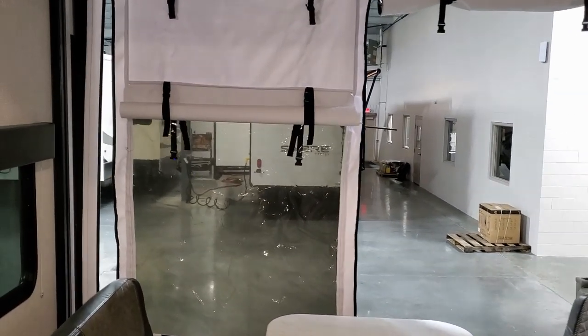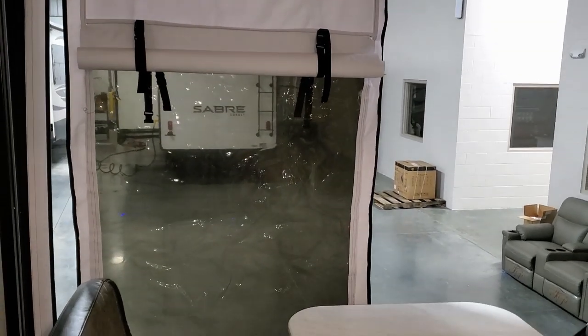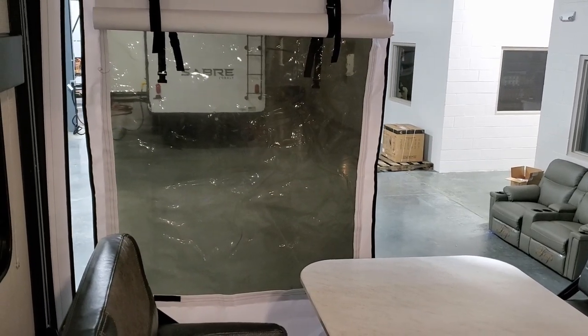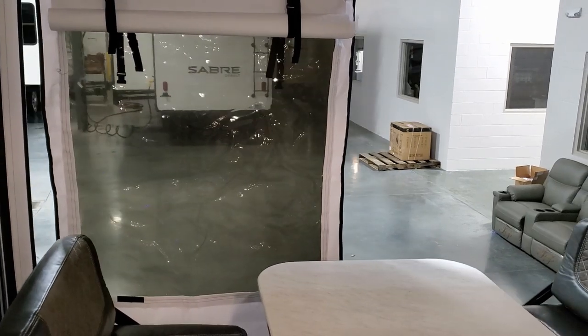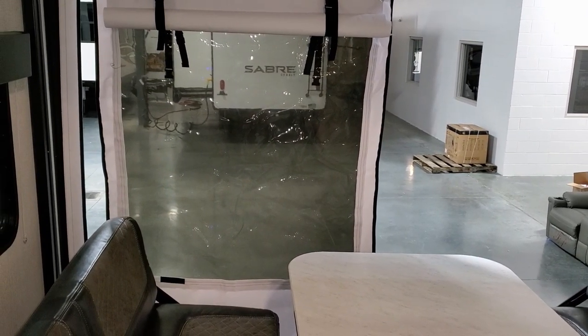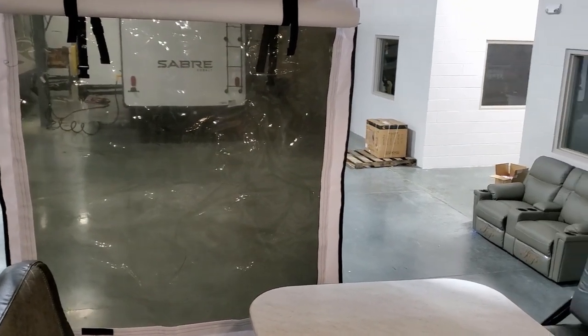Back here there's also a little screen area. This customer chose not to do the patio deck option, but it comes with a tinted window, slash screen, slash privacy curtain that zips up and down. You have your choice of leaving it as a window, opening it to a screen, or using the privacy curtain.